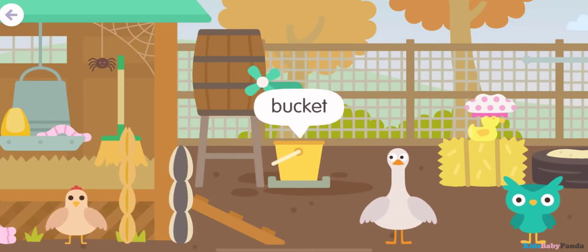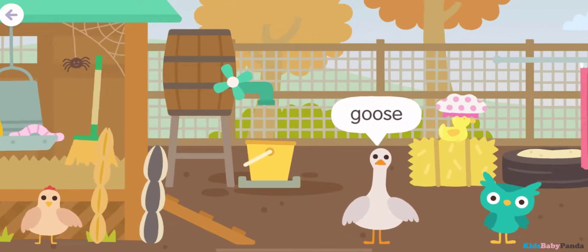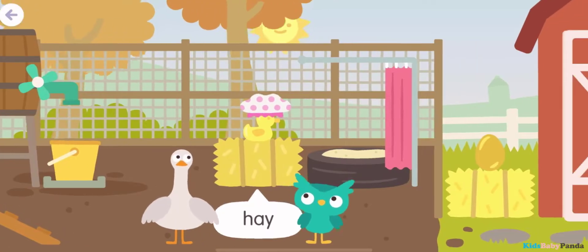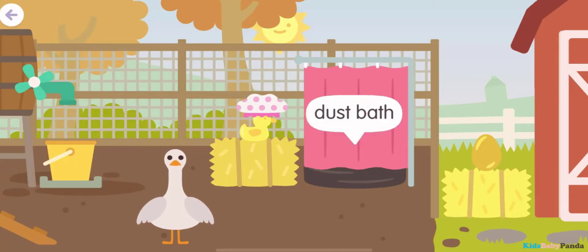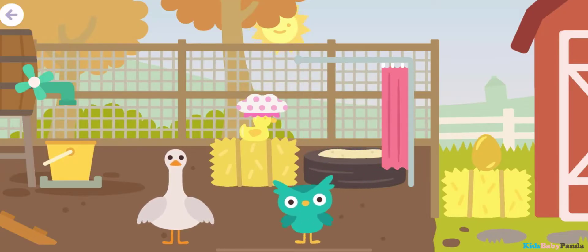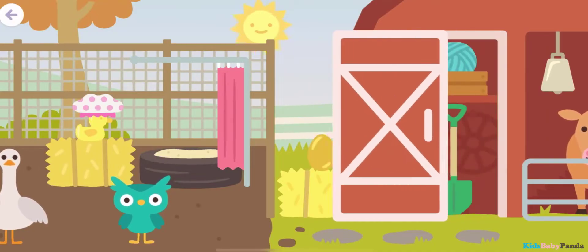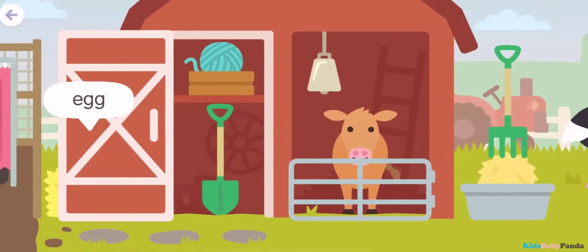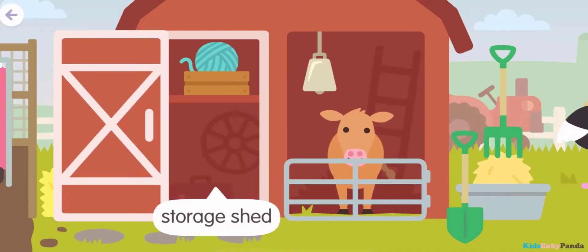Bucket! Goose! Dust bath! Egg! Storage shed! Storage shed!